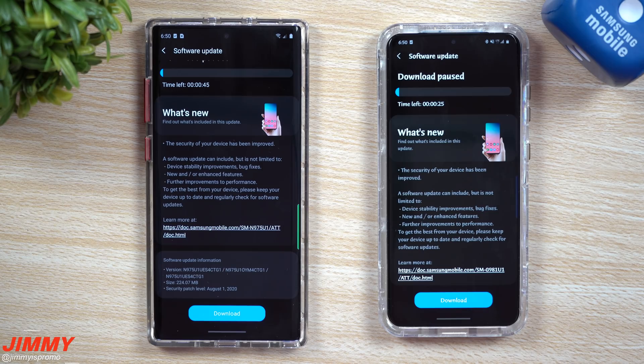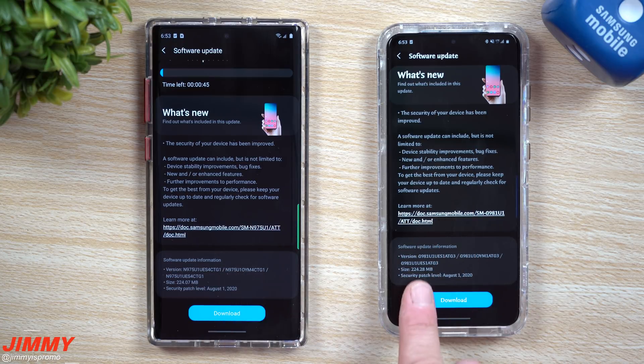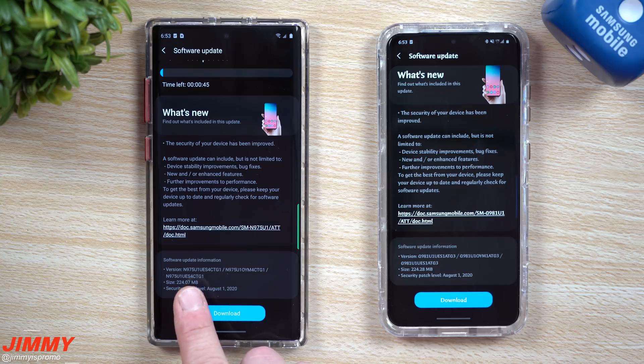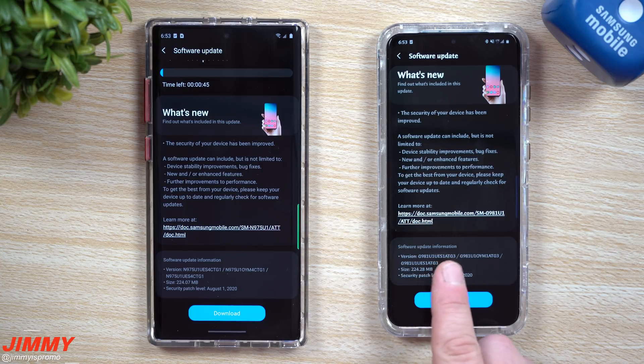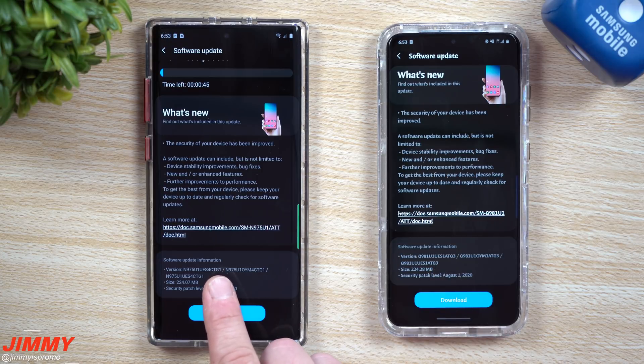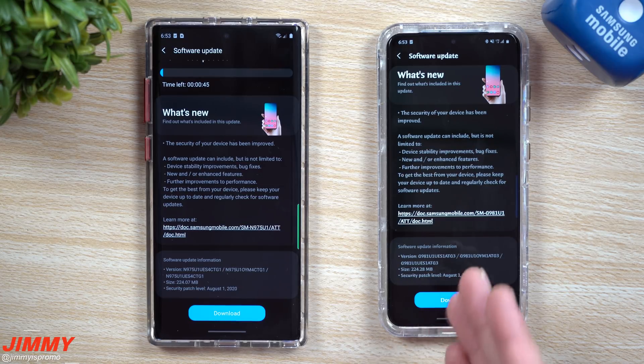Welcome back to Jimmy's Promo. Today is August 6th and Samsung just pushed out the brand new August 1st security patch. In front of me is the Galaxy S20 and the Galaxy Note 10 Plus. They both have fairly small update sizes, right around 224 megabytes. The Galaxy S20 was running ATG2 and is now being updated to ATG3, and the Note 10 Plus is on CTG1. You might see different letters and numbers depending on your region and carrier.